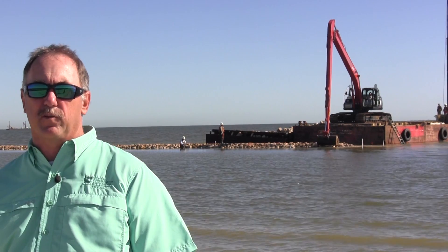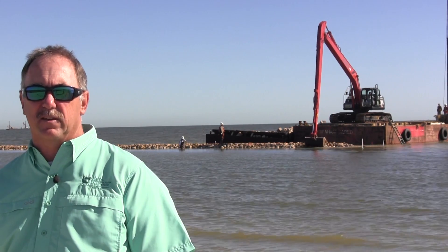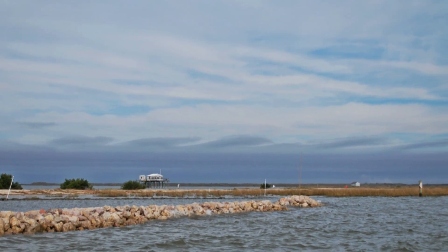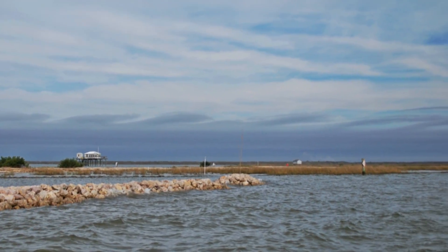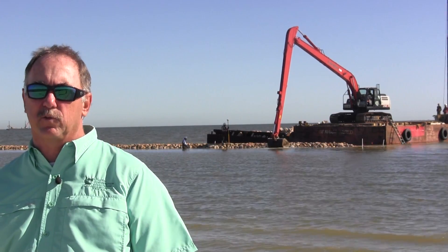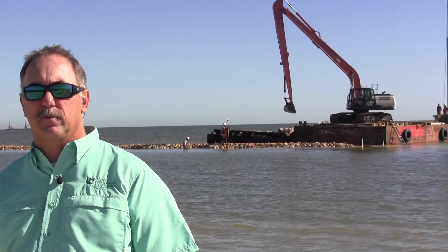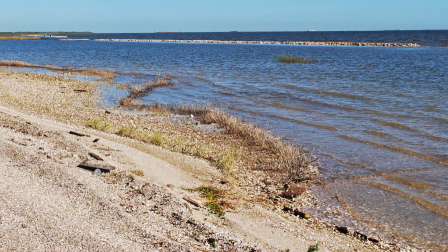CCA Texas is proud to be a part of this project and excited to see it completed. Long-term, Oyster Lake and its resources, its ecosystem services, will be protected in the future and we'll have a healthy ecosystem for many years to come. It's a great opportunity and we definitely appreciate CCA supporting this project and other projects along the coast to help facilitate the delivery of those projects.